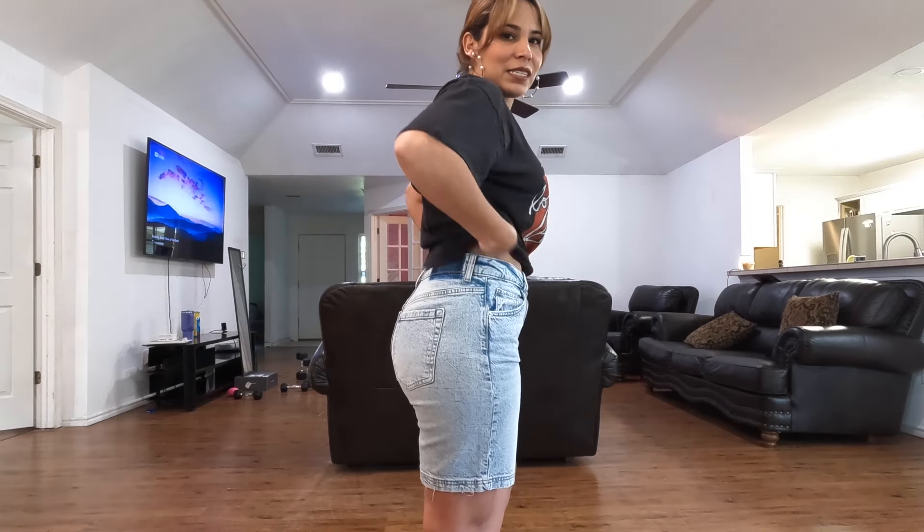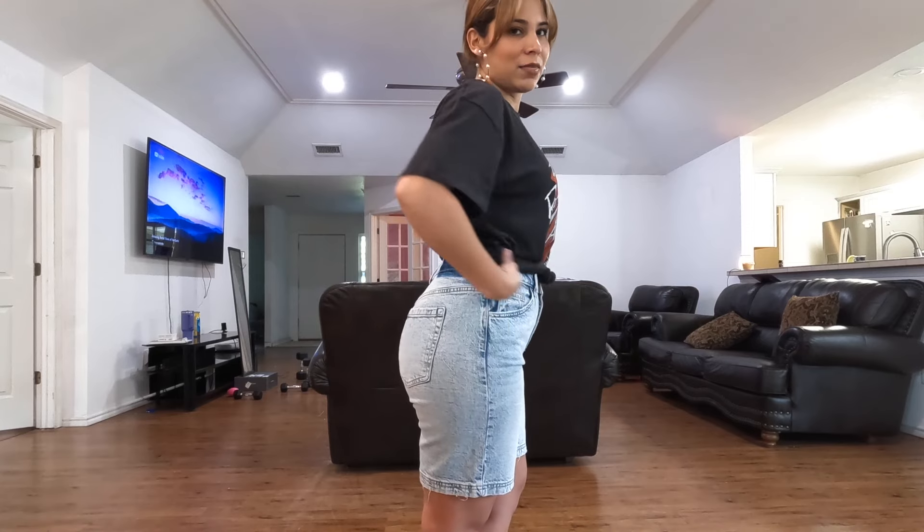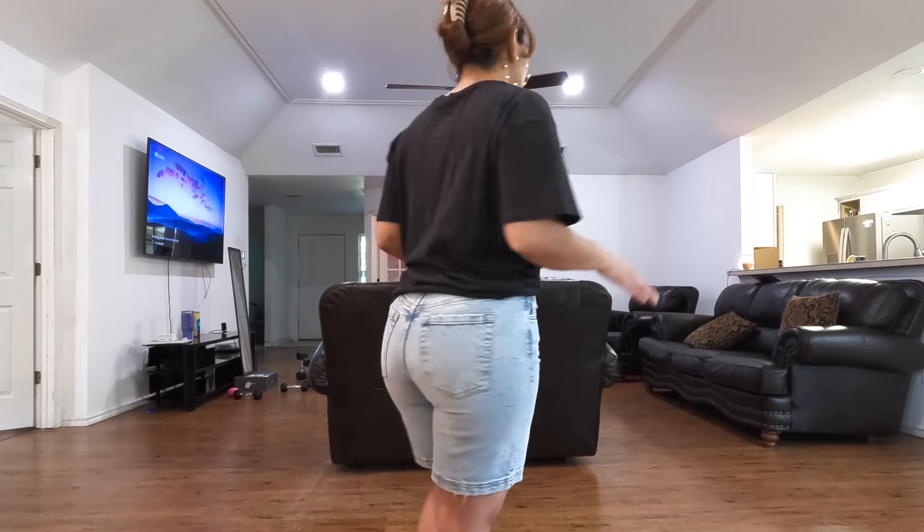These are the mid-rise nine-inch shorts in a pretty light wash and they're super cute — they fall right above the knee. Here is the outfit, this is going to be my go-to Sunday outfit. I could have done a size four but I went with a size six and I still have some room. They're not very stretchy but I sized up and I love the way they fit.